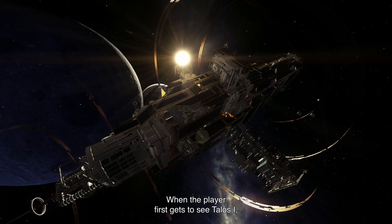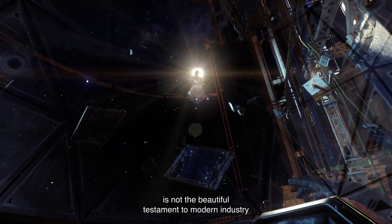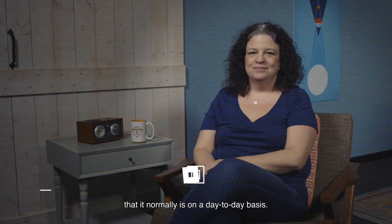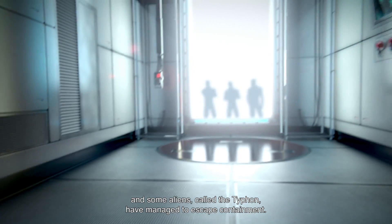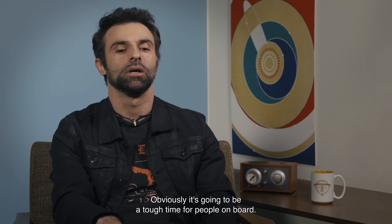When the player first gets to see Talos I, something horrible has just happened. Talos I, when you first arrive, is not the beautiful testament to modern industry that it normally is on a day-to-day basis. It's been taken over by this alien species, and you don't really know why. We were part of an experiment, and some aliens called the Typhon have managed to escape containment. So obviously, it's going to be a tough time for people on board.